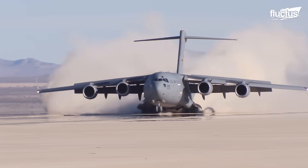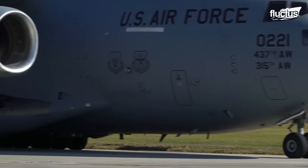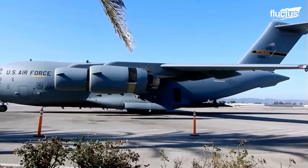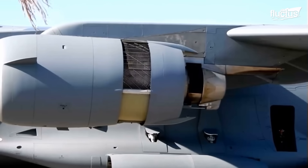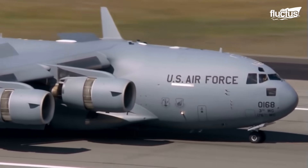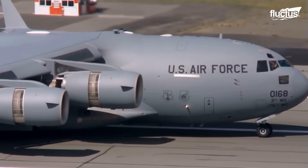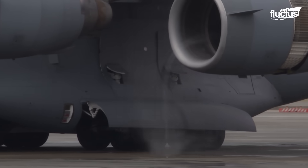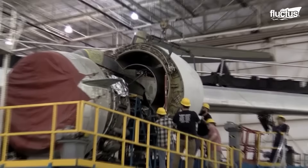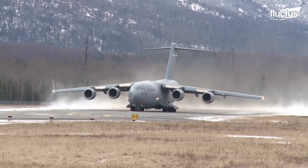Powering this magnificent aircraft are four formidable Pratt & Whitney F-117-PW-100 turbofan engines, each producing a staggering 40,400 pounds of thrust. These power plants not only propel the C-17 through the skies, but also endow it with the capability of engine reverse thrust — a crucial feature for controlled landings and rapid deceleration. The C-17 Globemaster III owes its awe-inspiring capabilities to the synergy of its design, manufacturing precision, and powerful propulsion.